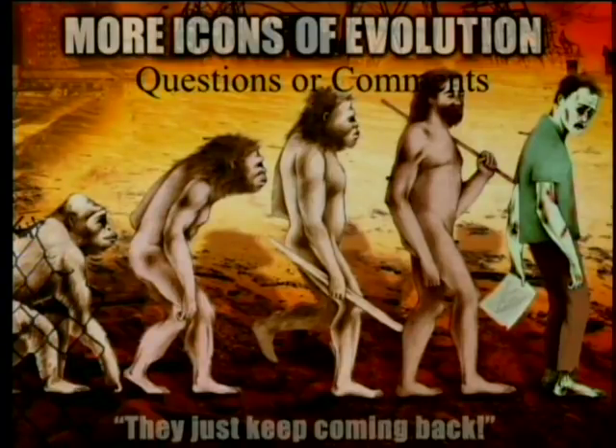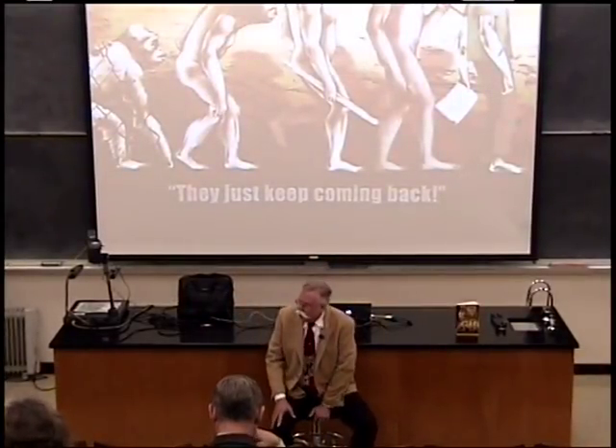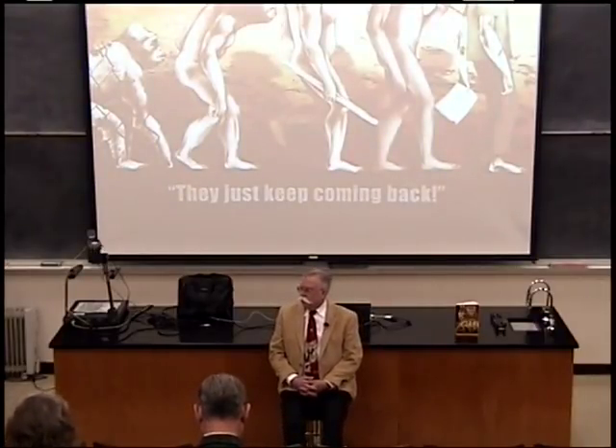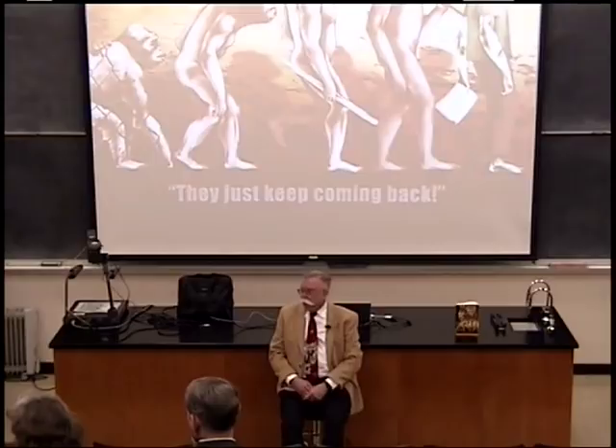Q&A begins. An audience member mentions reading in the LA Times about a young woman found in permafrost in Sweden, estimated to be from around 400–500 years before Christ, from whom they were able to find live plague bacteria. The question is: how would they explain that?